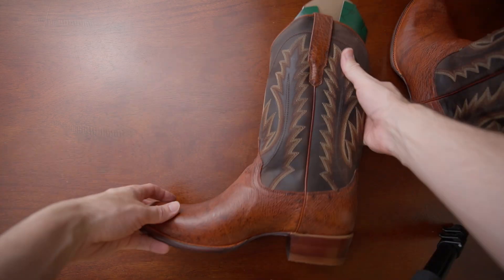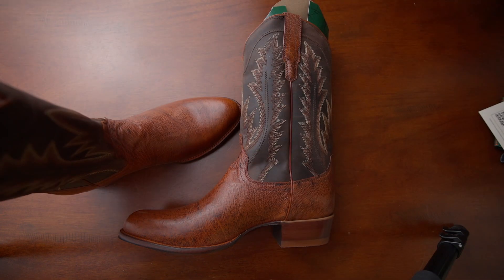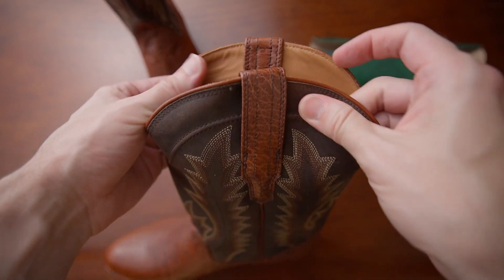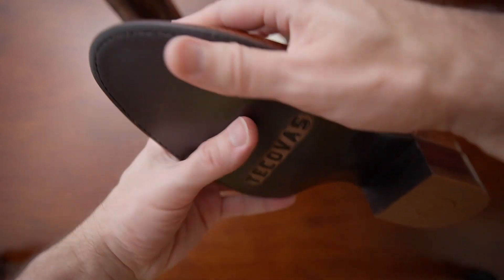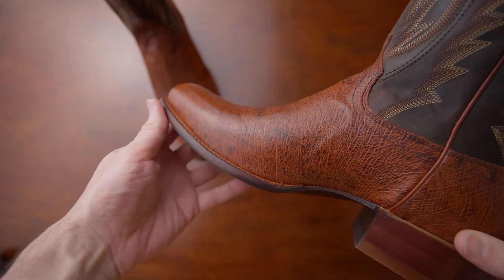These boots have a 12-inch shaft with hand-laid decorative cording on the shaft. The shaft is made of goat hide in a contrasting dark brown color, and it's lined with cow leather for a soft feel. The pull straps are also in Smooth Ostrich. There's a one-and-a-half-inch heel, a round toe, a smooth ostrich vamp, a three-quarter Goodyear welt, hammered lemon wood pegs, cork bed lining, a leather outsole, and hand-stitched quarters.